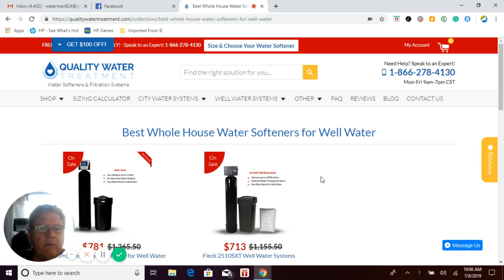This is Craig at Quality Water Treatment, also known as Craig the Water Guy. I am the owner of Quality Water Treatment. Quality Water Treatment was founded by me in 1990 — we're a family-owned and operated company. Thank you for visiting us today.